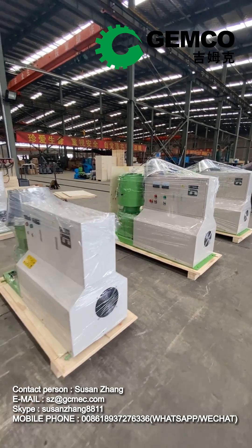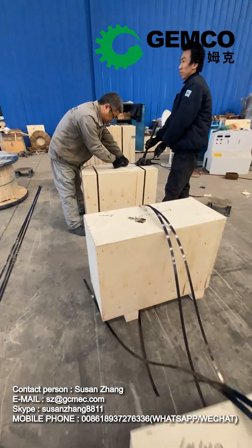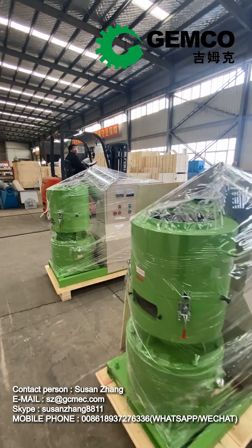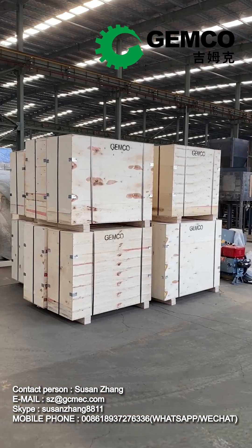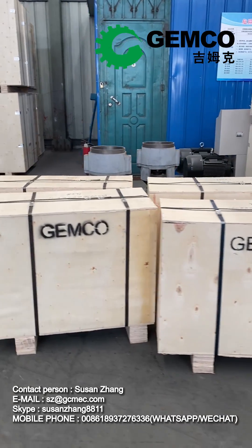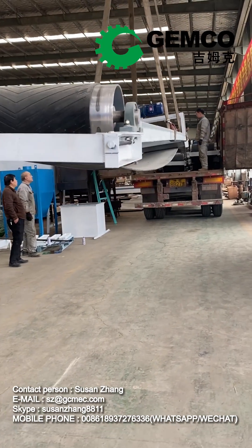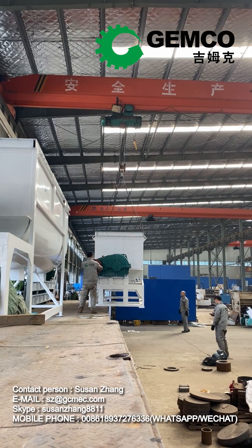There are two distinct types of flat die pellet mills: the die-turned pellet mill and the roller-turned pellet mill. The die-turned pellet mill, also known as the D-type pellet mill, features a flat die that rotates while the roller remains stationary. This model is best suited for processing softwoods, including pine, cypress, basswood, fir, bamboo, and various agricultural waste materials.